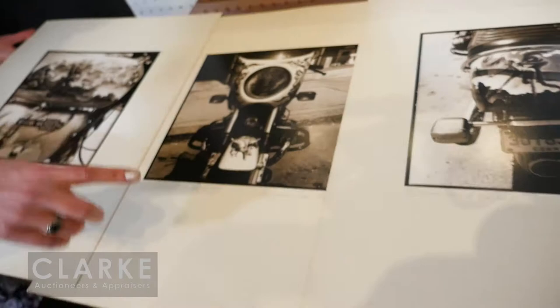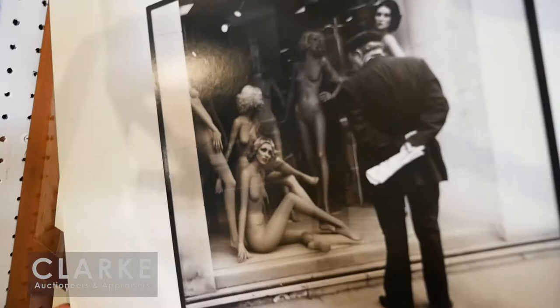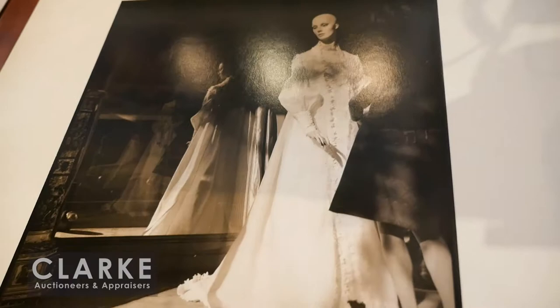As well as a second grouping of assorted images — we have the Burlesque House, the Frenchman looking at mannequins, and another mannequin piece. These were all done in the 70s and again signed in the mounts. Each of the lots will be offered at a one thousand to fifteen hundred dollar estimate.